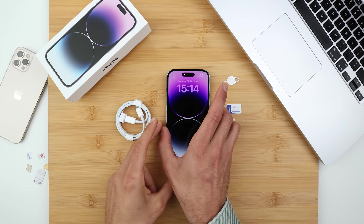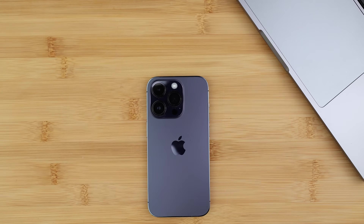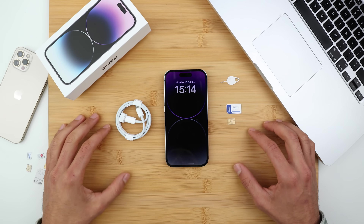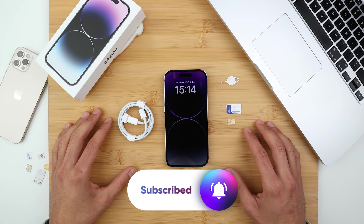Hi everybody, Christian here and welcome to another video. I'm going to show you how to get any iPhone unlocked. This method will work for any generation — iPhone 10, 11, 12, 13, 14 — it doesn't really matter, it is exactly the same procedure. I've been unlocking iPhones for many years and this is the best tool. Welcome on board if you're new to the channel, and thanks so much for all the support — we're almost at 2 million subscribers on YouTube.